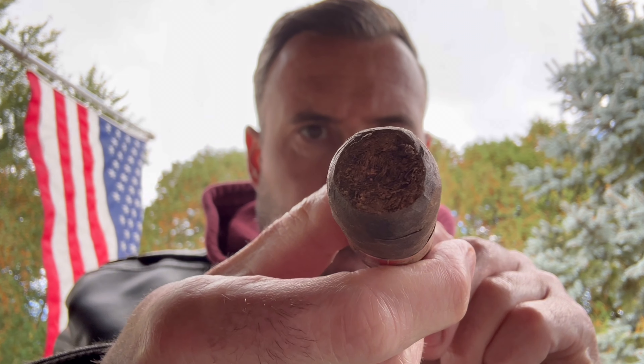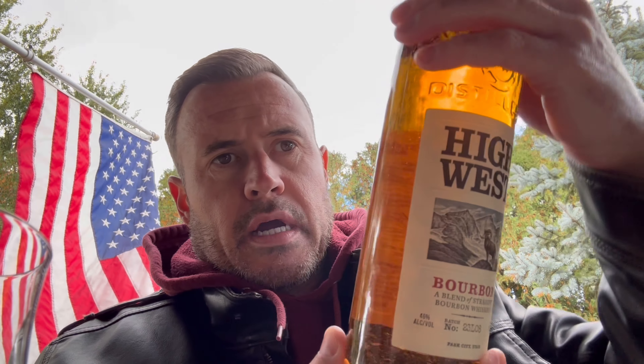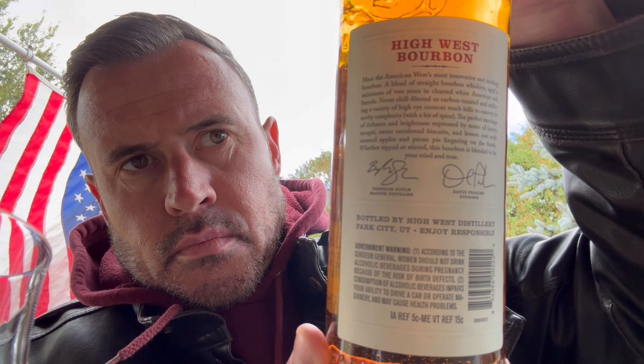Welcome back to my channel. Today I've got another stick I've never explored before — we're going with the Brick House Maduro. This is a product from the JC Newman Company. It's a six and a quarter by 60, a mighty mighty Gordo, so this is a pretty big one. It is the largest offering that Brick House does in Maduros. I've got a bourbon pairing to go with it today as well that I'm pretty excited about.